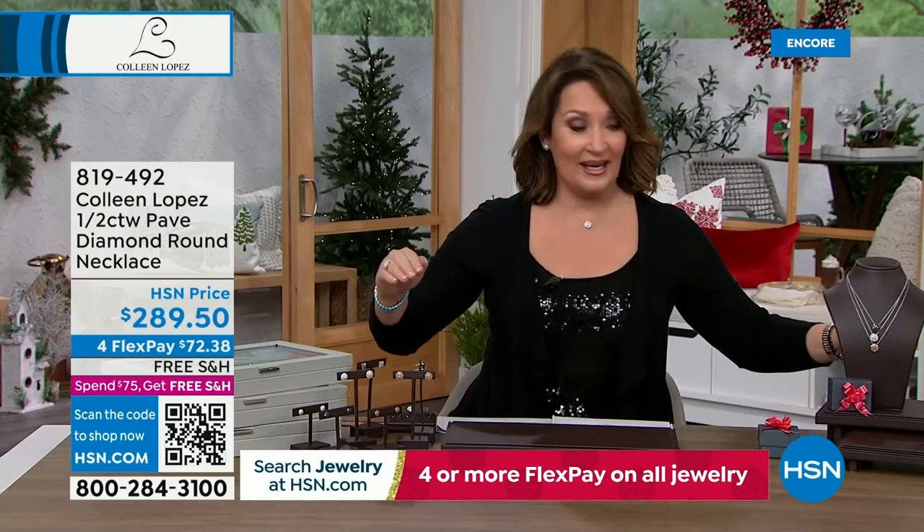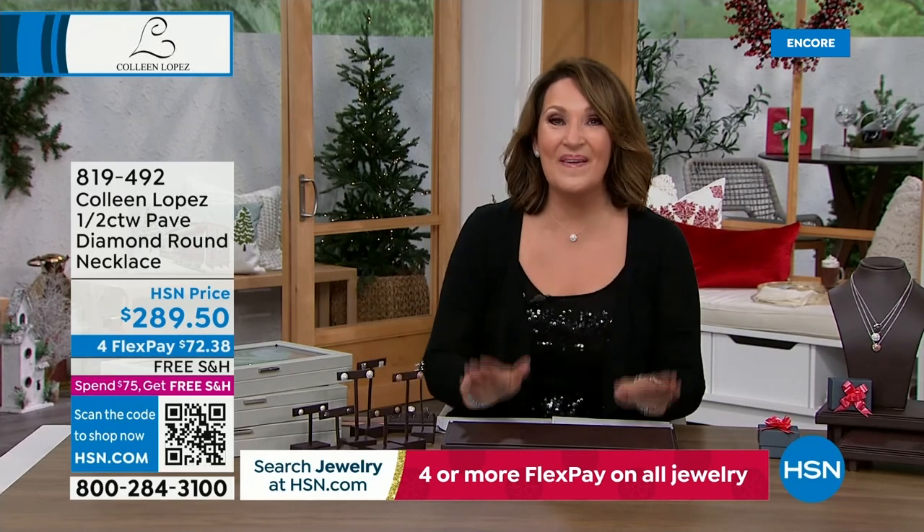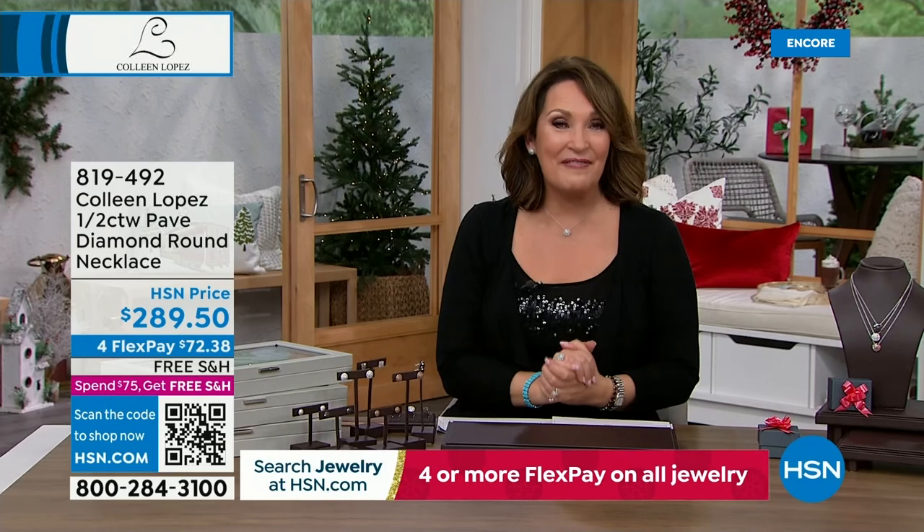We are just getting warmed up. Order your earrings if you can — they're irresistible. I'd love for you to treat yourself or someone you love. It's our jewelry gift event and we have more surprises planned right after this.